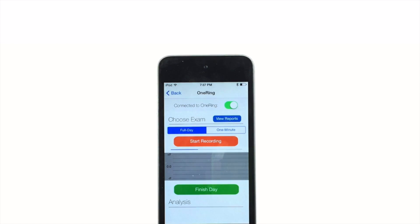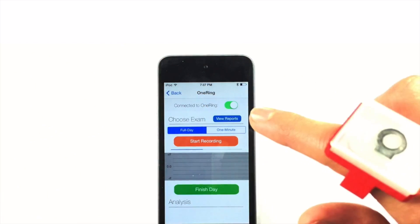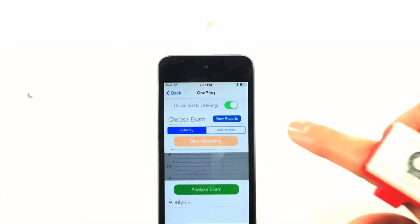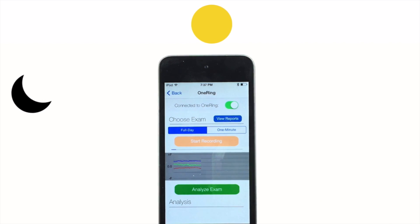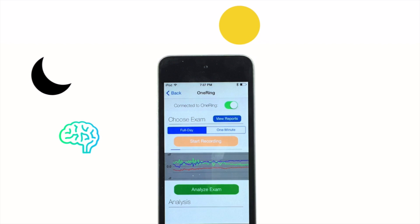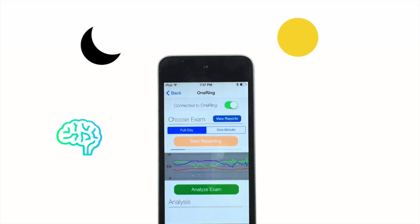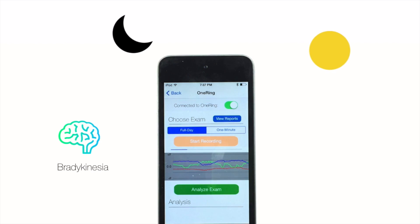OneRing allows Parkinson's patients to wake up in the morning, wear their ring, and go about their regular day. During their day, OneRing uses machine learning in the background to identify all forms of Parkinson's movement patterns. This includes bradykinesias, dyskinesias, and tremor.